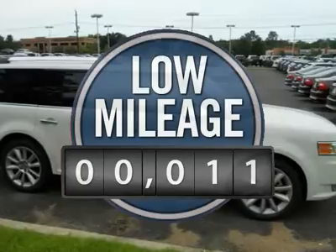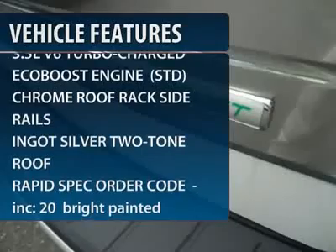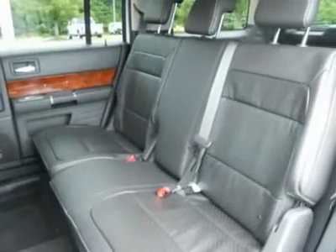This vehicle has less than 100 miles. Here are some of this vehicle's great options: all-wheel drive, navigation system, power liftgate, steering wheel audio controls, power passenger seat.